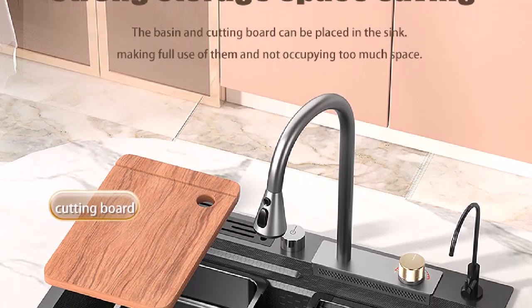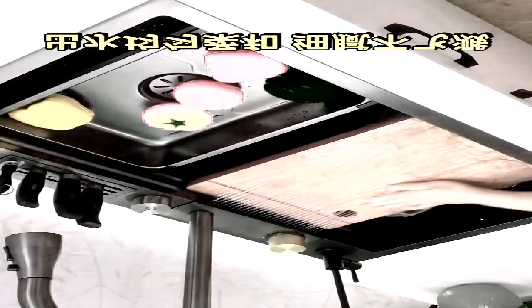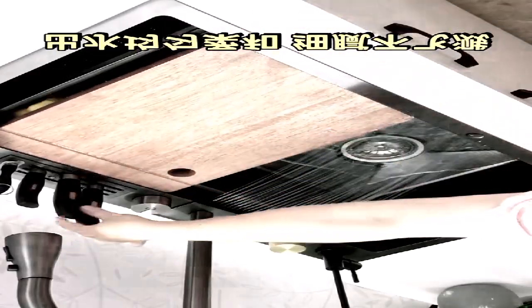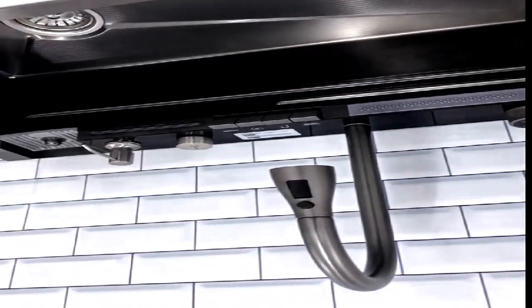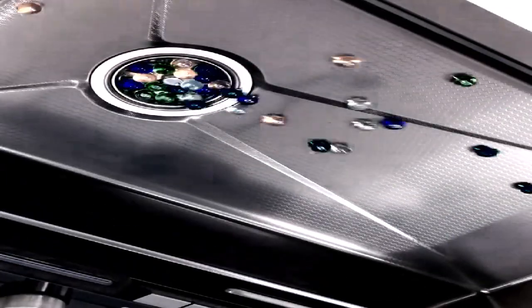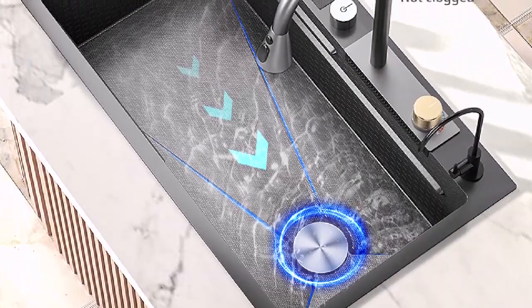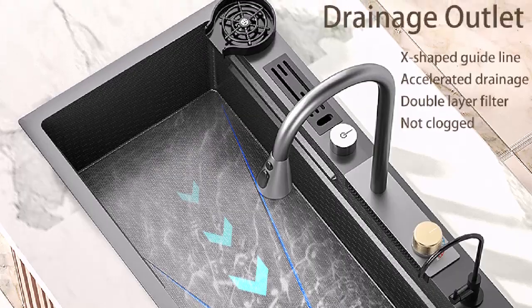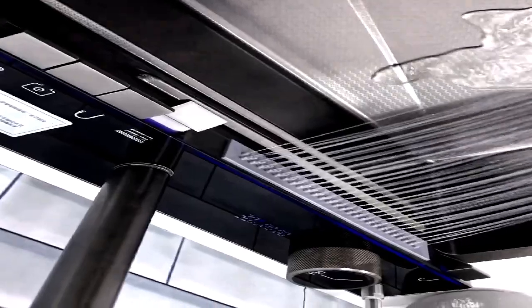Kitchen sink stainless steel double waterfall single slot, integrated digital display faucet set, kitchen accessories cup washer. The main image and video shows the black kitchen sink model — please purchase according to your needs in terms of size and preferred accessories. If you are not satisfied after receiving the package, don't open a dispute; please contact customer service first. We will reply immediately and provide solutions or compensation. Thank you for your understanding. Comes complete with a waste and strainer.